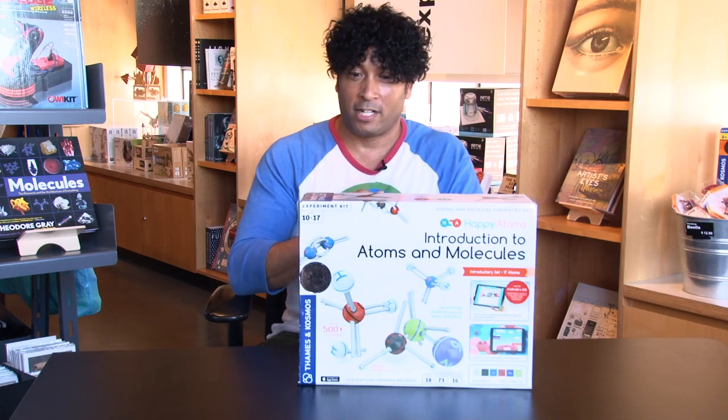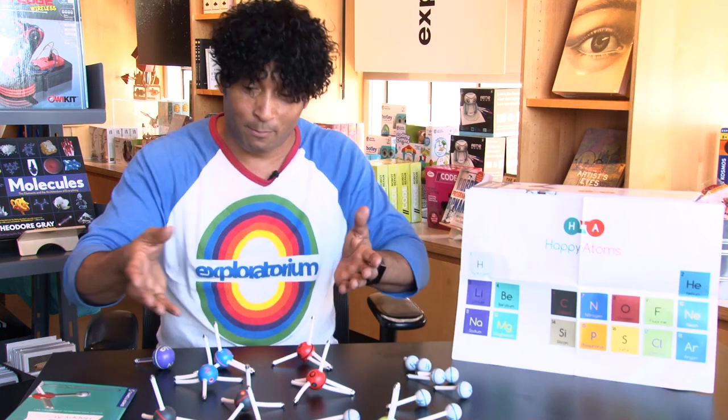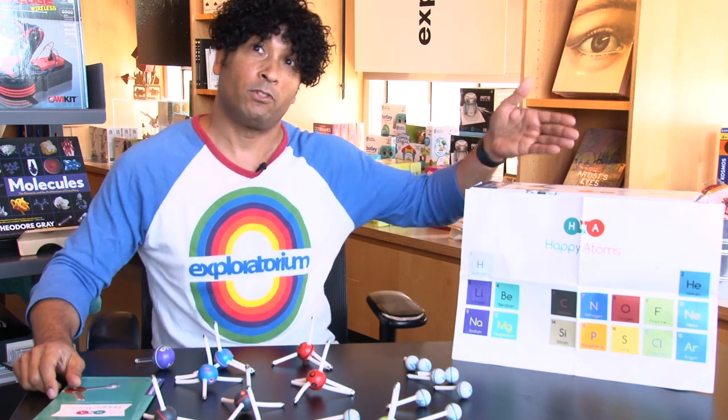It has an introductory set with 17 atoms. I'm interested to get inside it here, and I bet you are too. You've got the molecules set up here, you've got your Happy Atoms Quick Start book here, and here we've got our Happy Atoms Cheat Sheet.